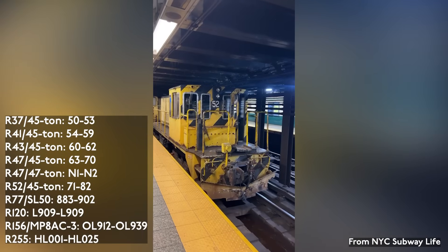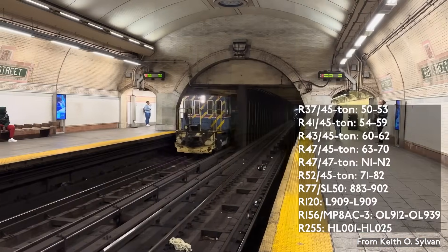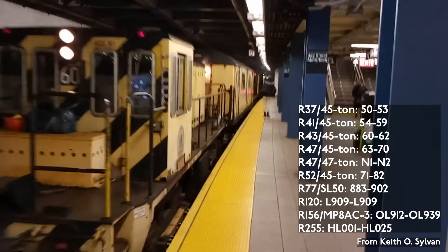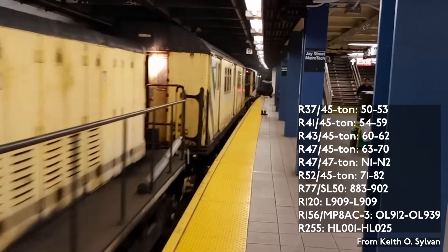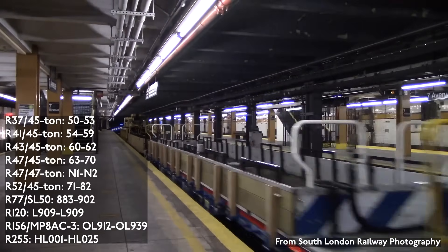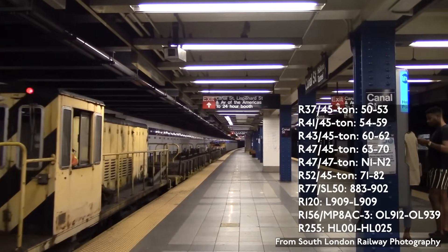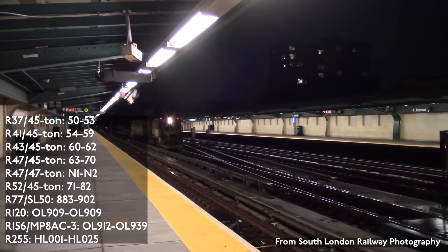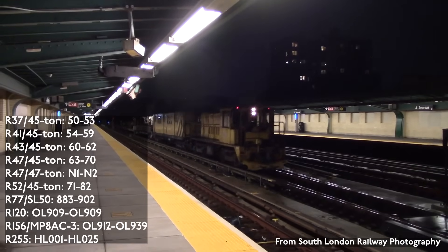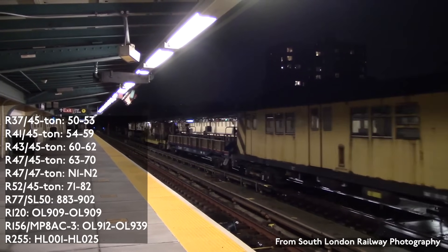The 45-tonners are split into the R-37, four units numbered 50–53, entered service in 1965; R-41, six units numbered 54–59, entered service in 1968; R-43, three units numbered 60–62, entered service in 1971; R-47, eight units numbered 63–70, entered service in 1975; and R-52, 12 units numbered 71–82, entered service in 1977. The two 47-tonners are also from the R-47 contract and are numbered N-1 and N-2. These locomotives technically belong to the South Brooklyn Railway, which is one of two track connections the subway has to the national rail network, but in reality can be used on the subway as well.